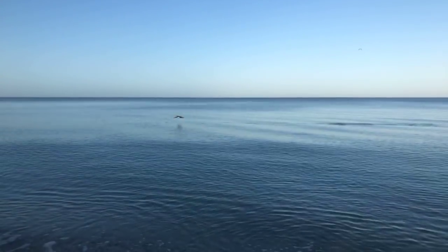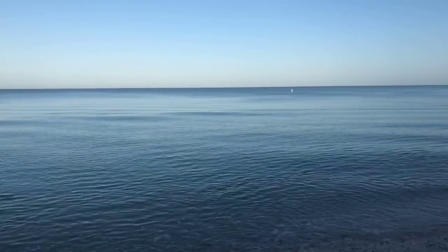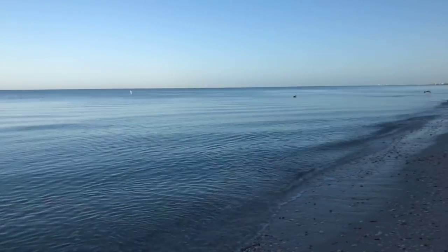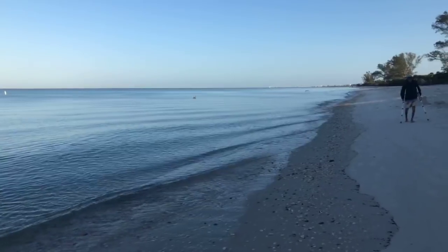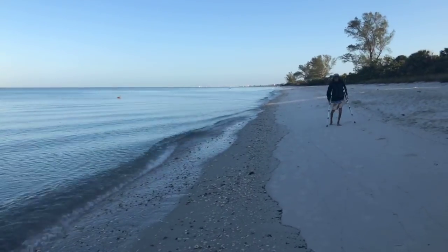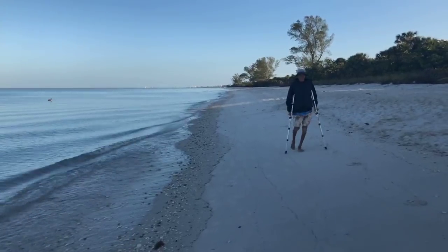There go some pelicans passing by. Fun watching those pelicans fly, especially when they're diving into the water catching fish. There goes another one just taking off. Here comes our buddy Roy.